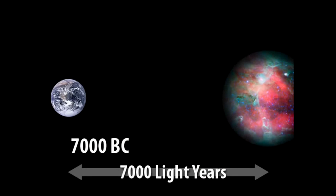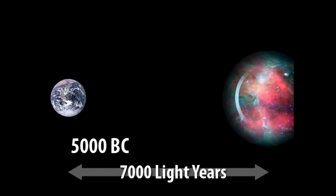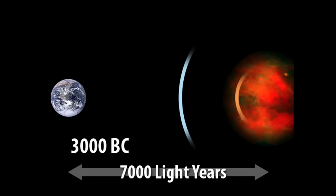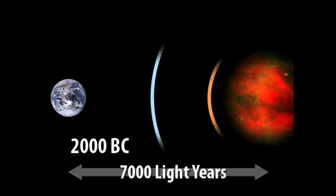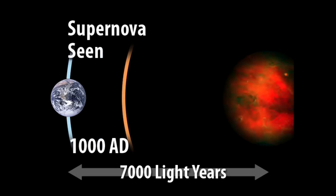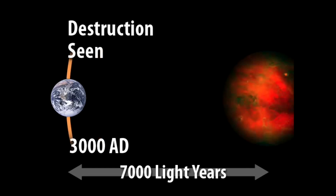So at the end, the Pillars of Creation are going to become Pillars of Destruction. In fact, this show is a cosmic delayed broadcast of events that happened long ago. The Eagle Nebula is seven thousand light years away, indicating how long its light takes to reach us. The Pillars of Creation had crumbled to dust, so to speak, well before the Great Pyramids were built.